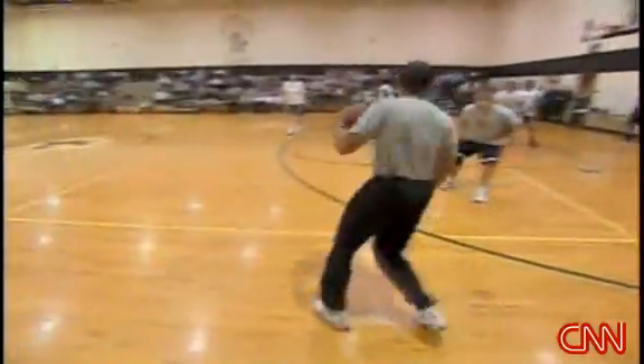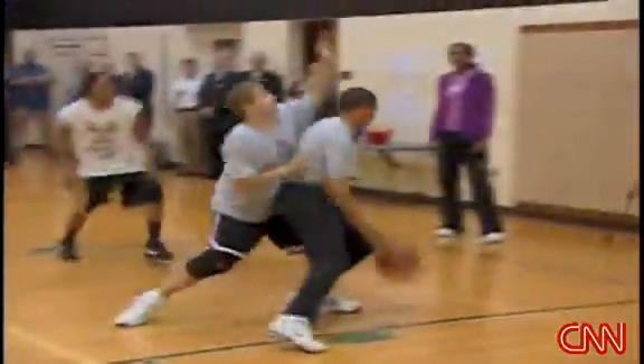Everybody knows the guy with the ball, right? He's left-handed. Let's play a little bit and we'll stop and we'll dissect it here.